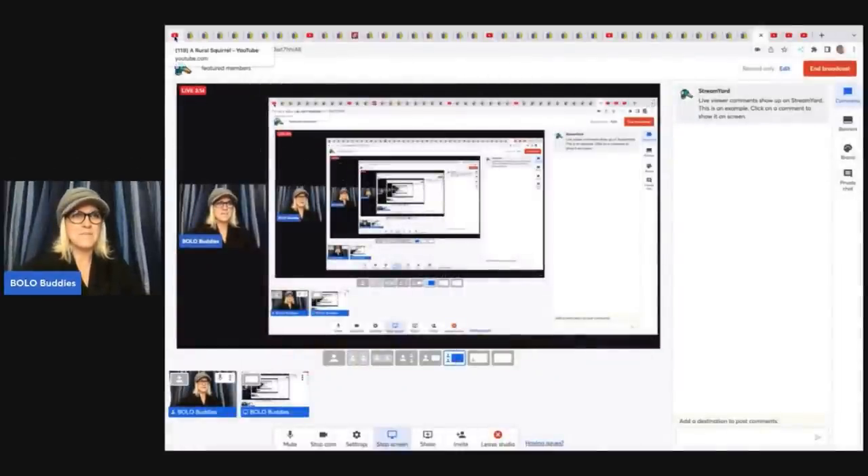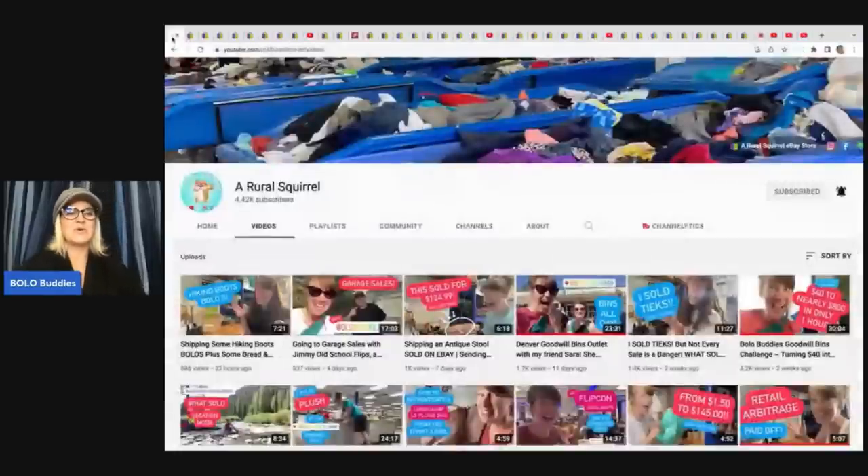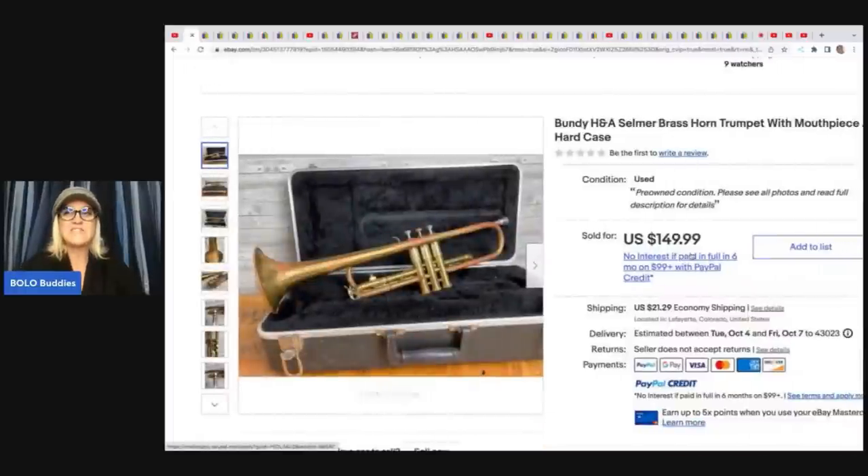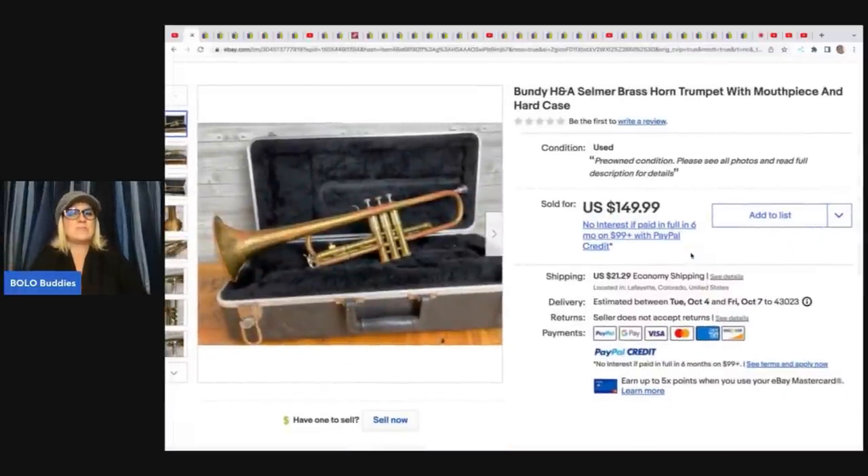The first item comes from YouTube channel A Rural Squirrel. If you are not following Kristen, what are you doing? She is amazing and she does Goodwill Bins videos. She's really close to 5,000 subscribers, so go sub her up. She found a trumpet at the Goodwill Bins — a Bundy H&A Selmer brass horn trumpet with mouthpiece and hard case. She ended up paying $9.59 for this and it sold for $149.99 plus shipping.